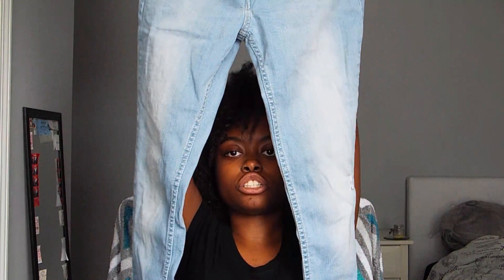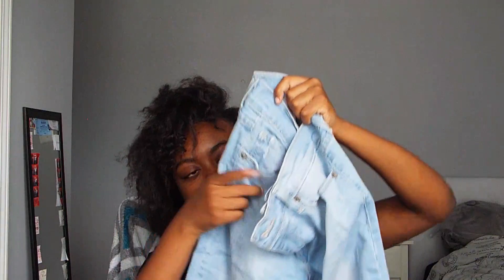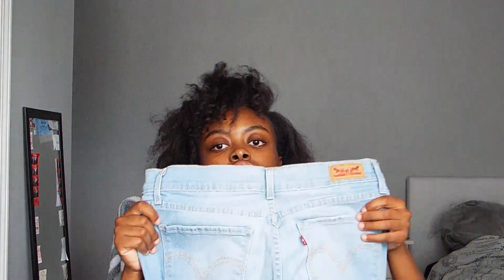The first pair of jeans I got are Levi's and they're just the light wash. I haven't distressed them yet. I got these and they're skinny jeans — so that's what they're about.